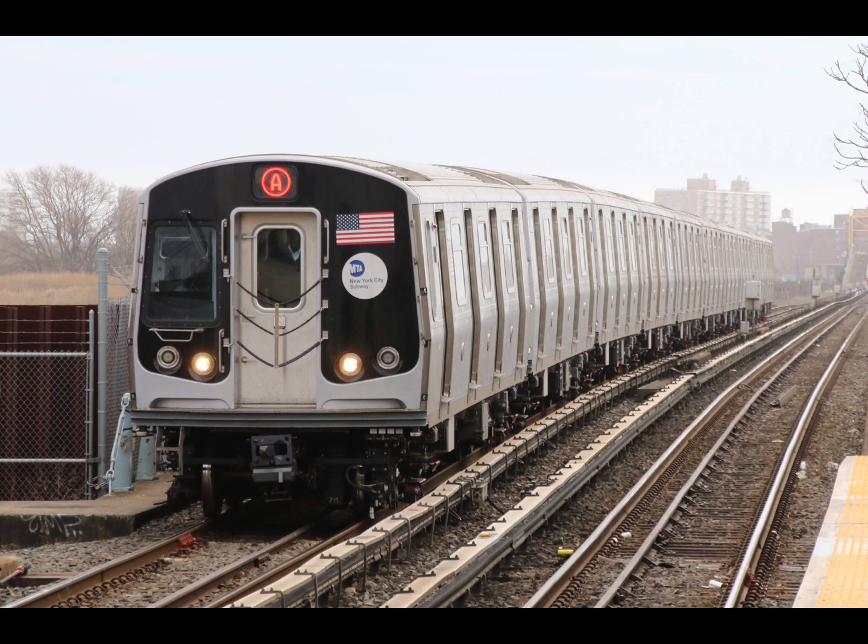This is a Manhattan-bound A express train. The next stop is Utica Avenue. This is Utica Avenue. Transfer is available to the C train. Transfer to the B46 Select Bus Service. The next stop is Nostrand Avenue. This is Nostrand Avenue. Transfer is available to the C train and the B44 Select Bus Service.